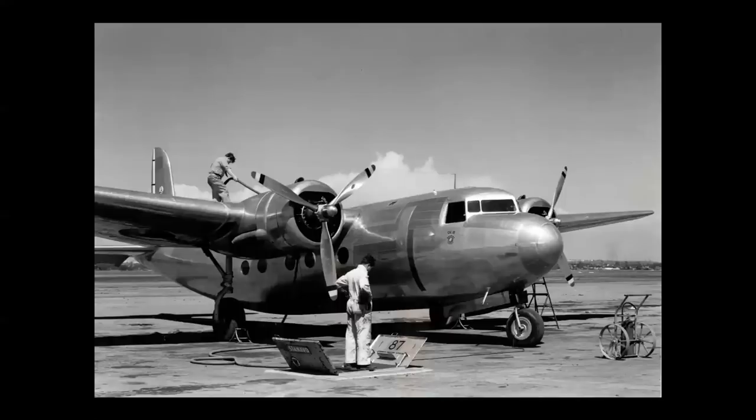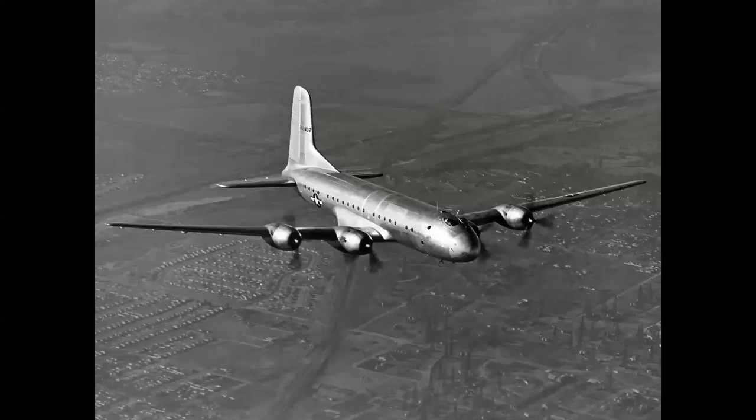The Douglas DC-5 — 12 were built as the DC-3 replacement — but it didn't go into mass production because of the start of World War II, and all 12 were eventually scrapped. The Douglas C-74, the first Globemaster, featured the distinctive twin bug-eye canopy. This airplane was used in the Berlin Airlift — 14 were built and all were subsequently scrapped — but it led to the C-124 Globemaster II and ultimately the C-17 Globemaster III.